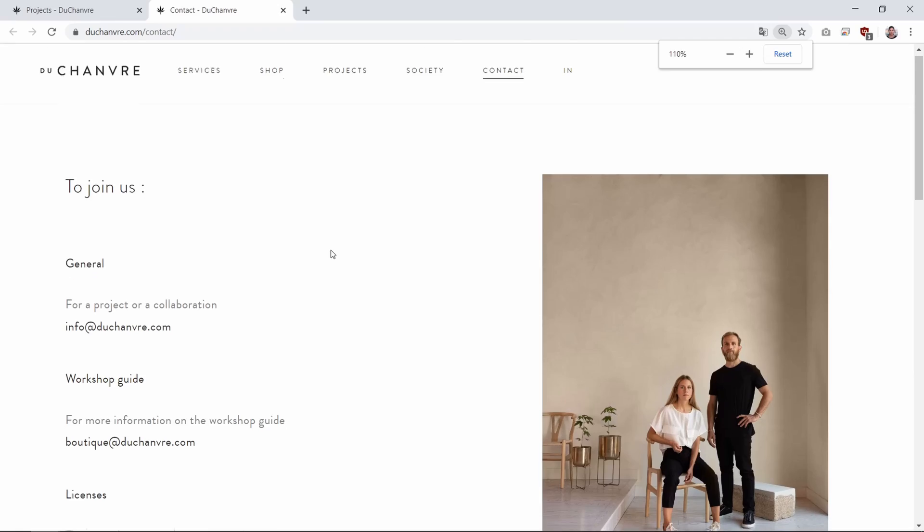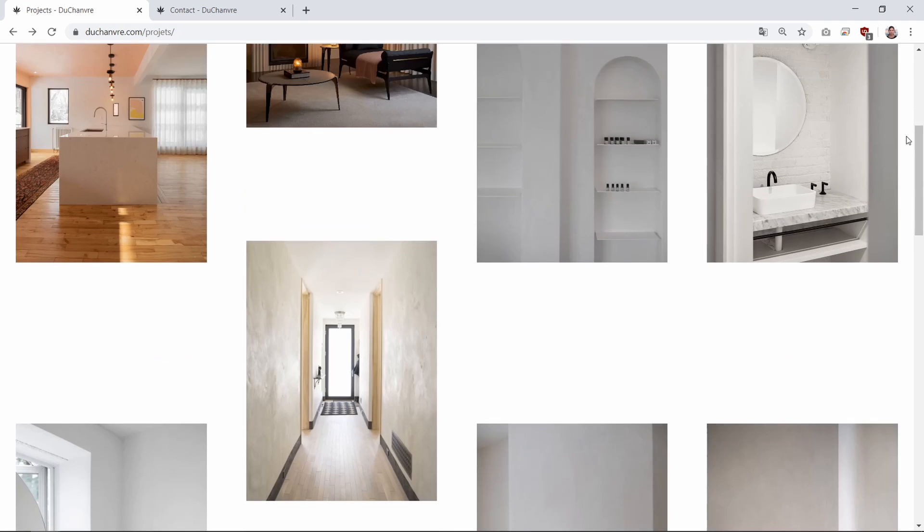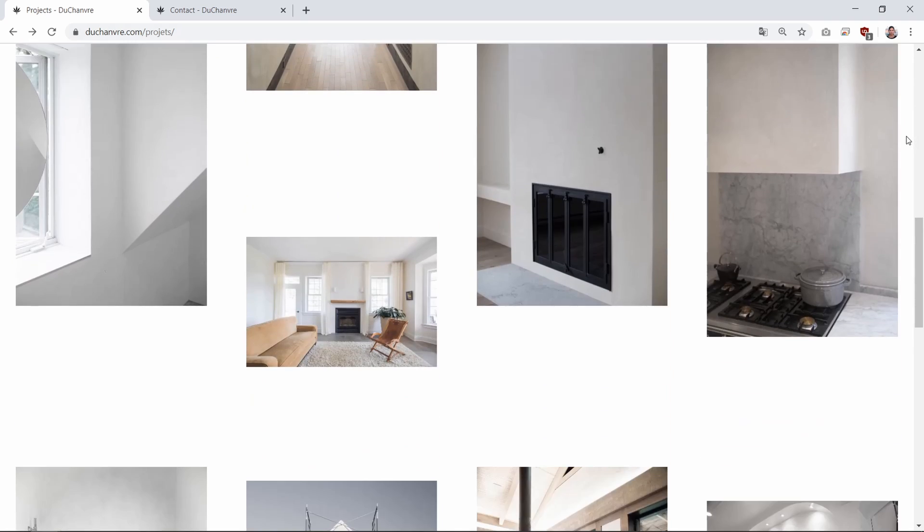The disadvantage of hempcrete is that it's not structural or load-bearing. The building needs some form of lateral bracing — wood or timber framing, or even steel studs and a steel moment frame. It can't replace concrete because it just doesn't perform as well and it's more expensive right now. Duchaumvre is a design and construction company based in Quebec, Canada, and they have turned hempcrete into an art form.